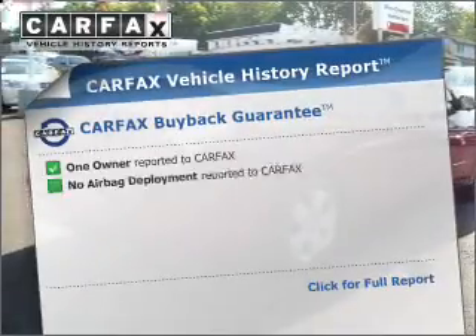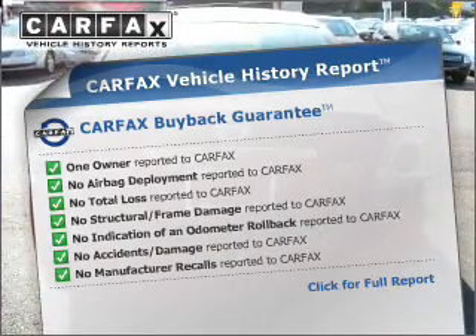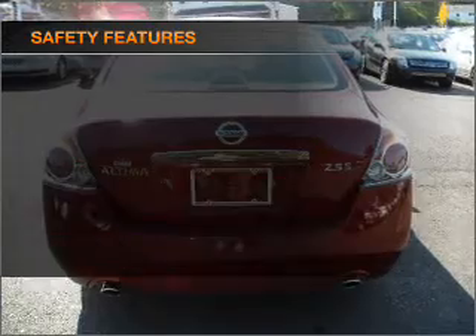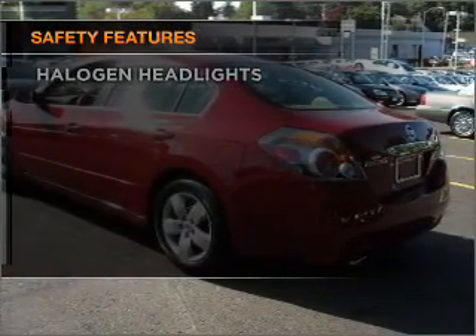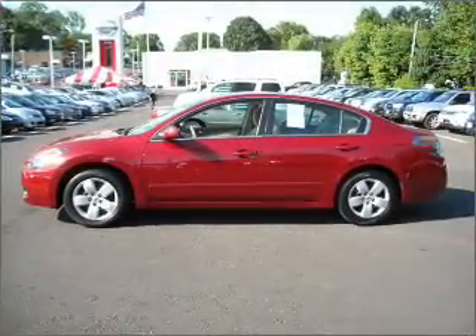This vehicle comes with a Carfax report, which reduces your buying risk by providing the vehicle's history before you purchase. And for your peace of mind, the following safety equipment is included. Our website offers more information on all of our vehicles. Call us today to start test driving.